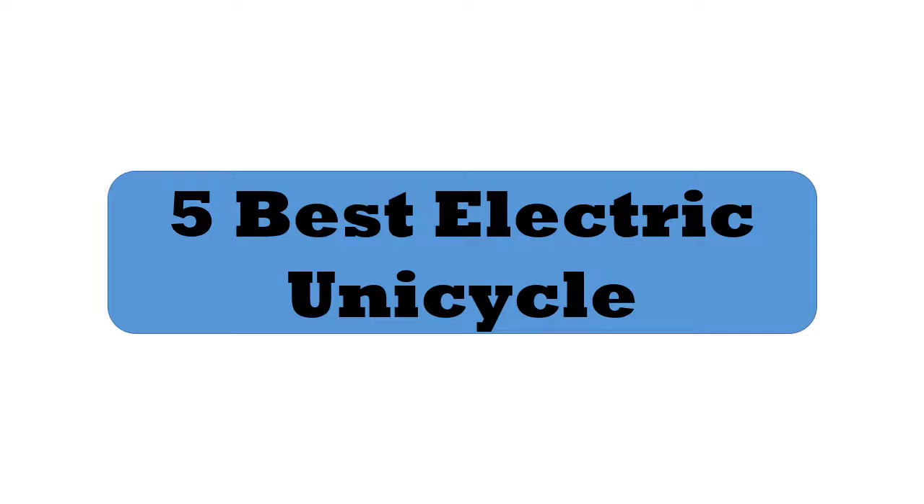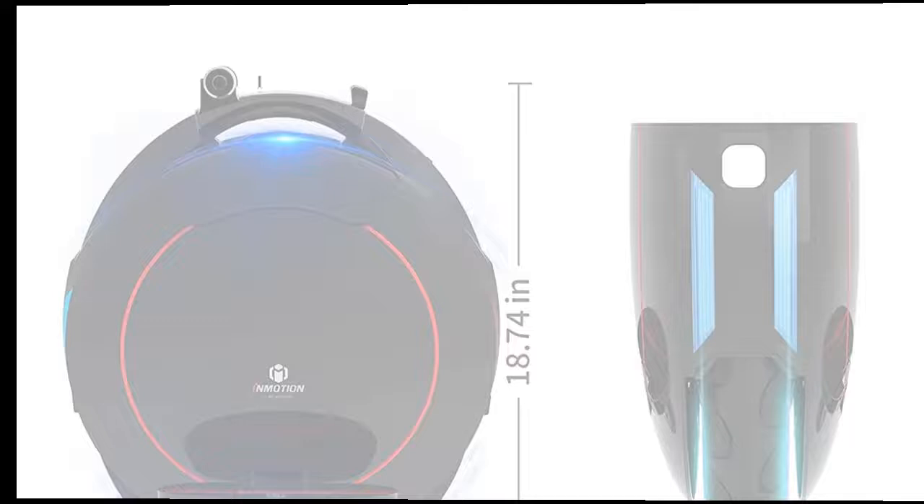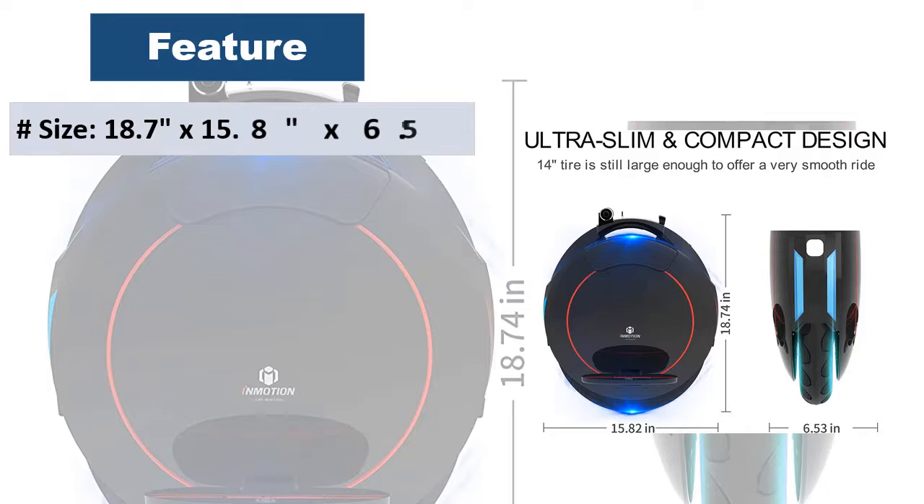Five best electric unicycles. At number five: the InMotion V5F electric unicycle. The V5F is the best choice for beginner riders and city commuting. It's an intelligent transportation solution with an outstanding driving system.